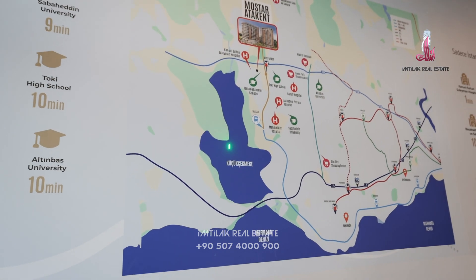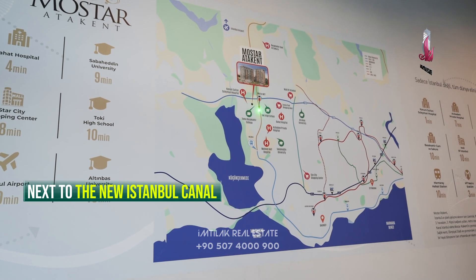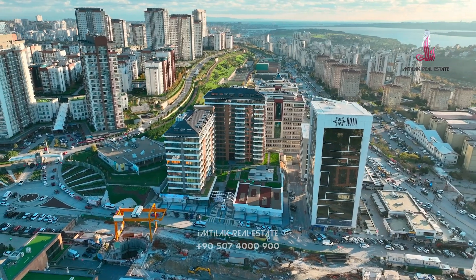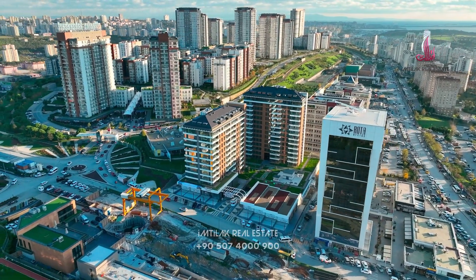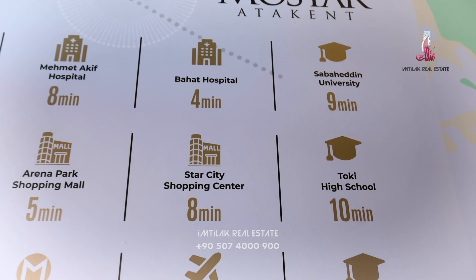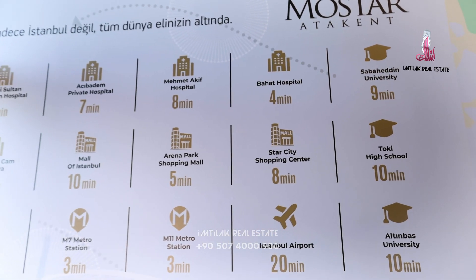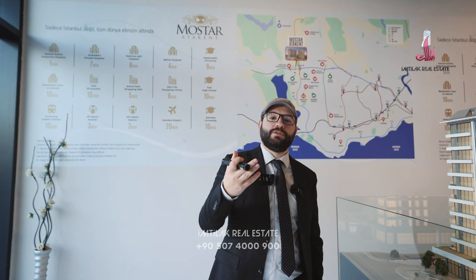Here we have the lake, and here is the new Istanbul Canal project. There is also a metro station here that takes you to the center of Istanbul. The project is in a really strategic area, surrounded by universities, hospitals, and many things that will help you and your family to live a good life.